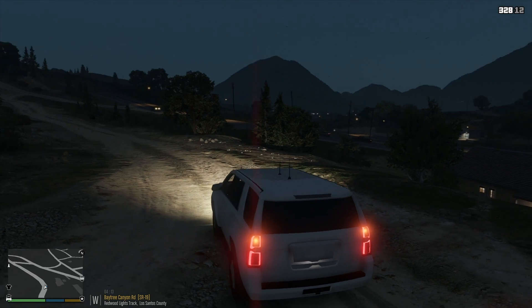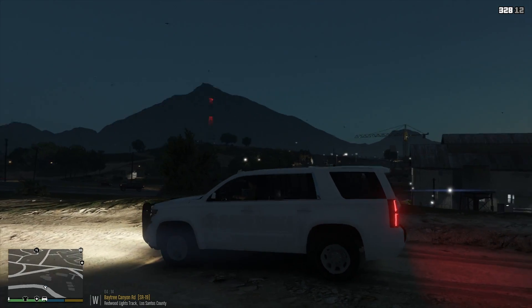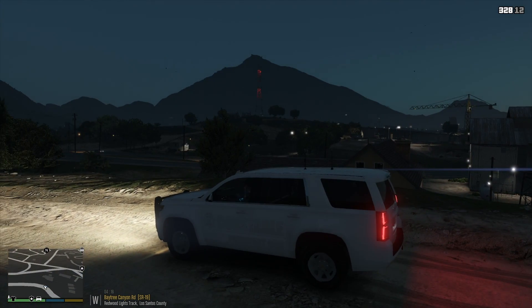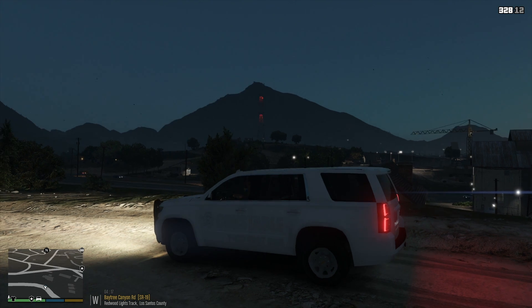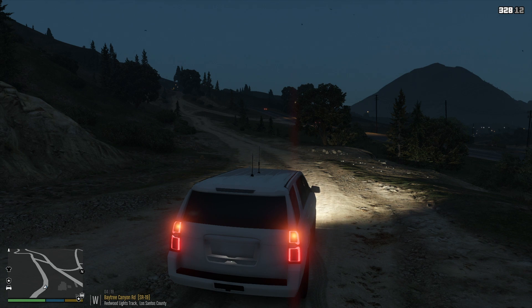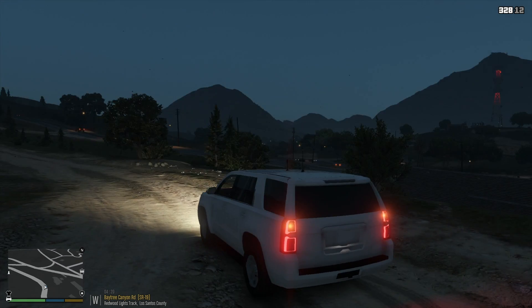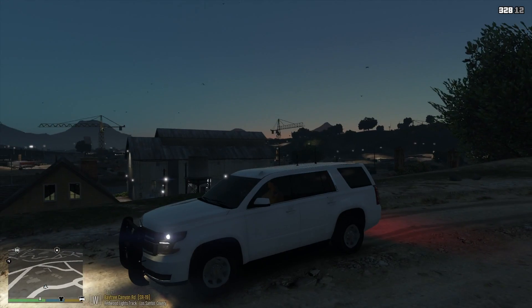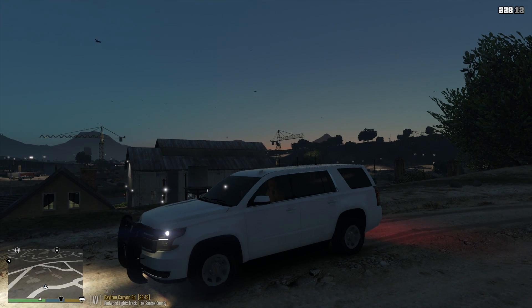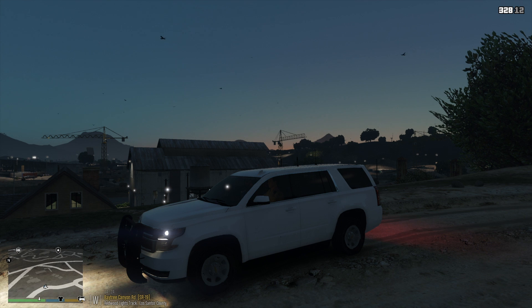Hey guys, what's going on? Back with another video. Today we're playing some more LSPDFR, but this time we're doing this video upon viewer request to show off this livery. This is actually kind of hard to see because it's four o'clock in the morning. I figured I'd mix things up, use a vehicle I don't normally use in a part of the map I never go to, at a time of day I never show.